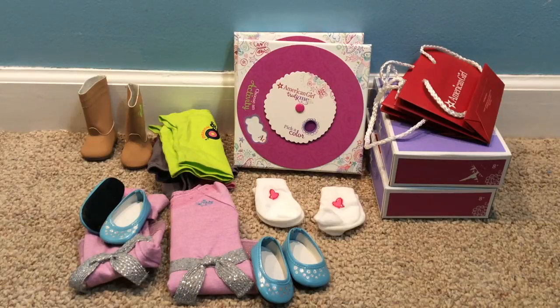Hi everyone! Today I have a super fun video planned. I'm going to be packing up some of my doll stuff to send to two of my friends, Alethea and Hattie.